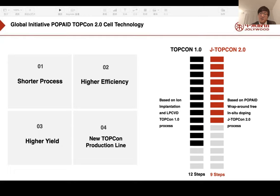Second, we have higher efficiency compared with G TopCon 1.0. We now have a target of 24.5% compared to G TopCon 1.0's 23% — a very rapid efficiency improvement. Third is higher yield: while the industry average for TopCon technology is around 93%, our G TopCon 2.0 production line can reach 98% and above, enabling better quality control and lower cost.